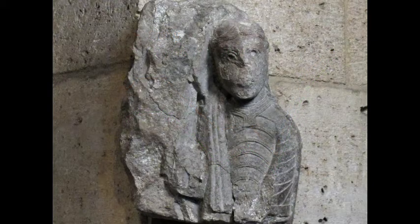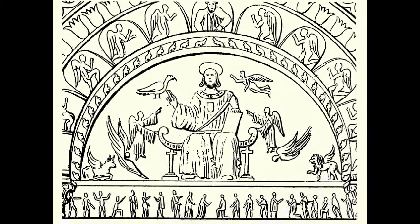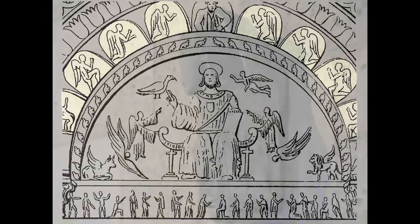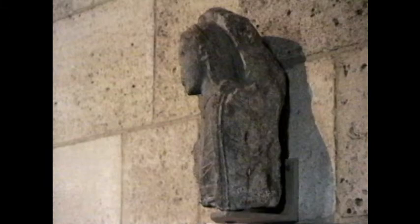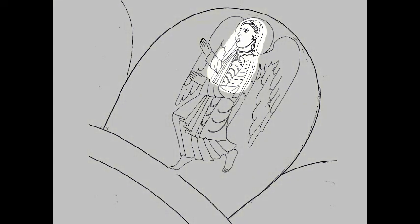Once we confirmed that our angel is likely to be from Cluny, we looked more closely at an old drawing made of the portal of the abbey before it was destroyed. There is a figure of Christ in the center, but look at the arches that surround the scene. They contain worshiping angels displayed in profile, so they must have been carved in relief, like our angel fragment. This drawing suggests what our angel may have looked like as part of the portal at Cluny.